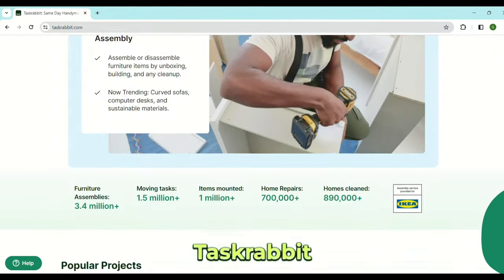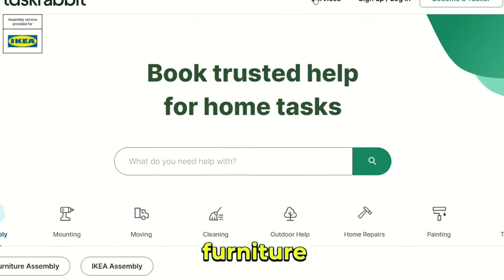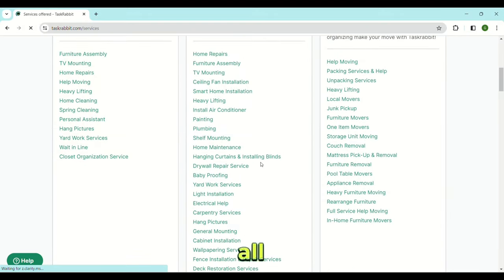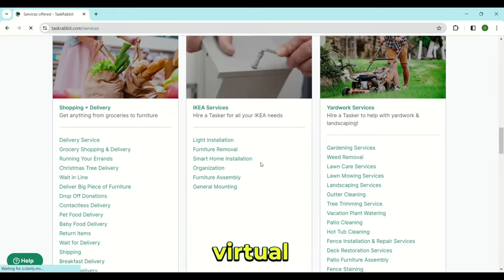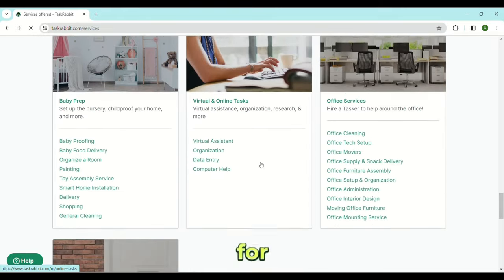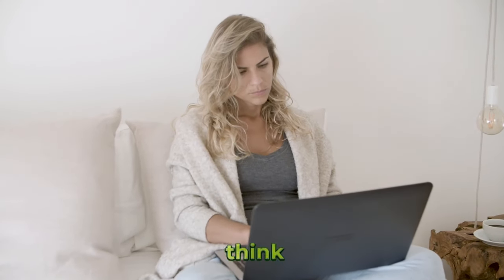TaskRabbit. The concept behind TaskRabbit is that you get paid to help people do simple tasks — things like helping someone put together furniture or help with moving. But what I want to focus on is the online aspect of this website. You can get paid to do all kinds of online jobs on TaskRabbit. Head over to the virtual and online tasks section and you can find tons of options for making money — you can be a virtual assistant, do data entry tasks, or help someone with their computer.